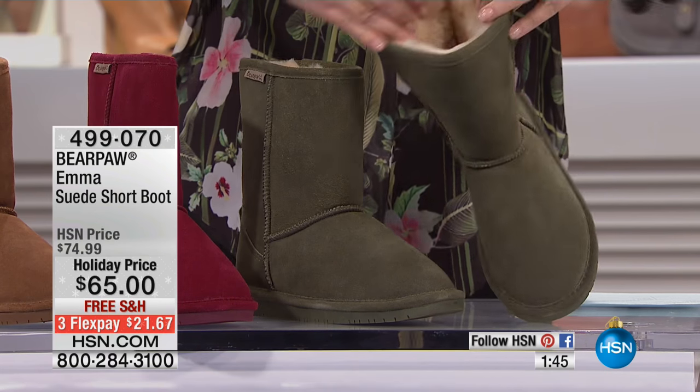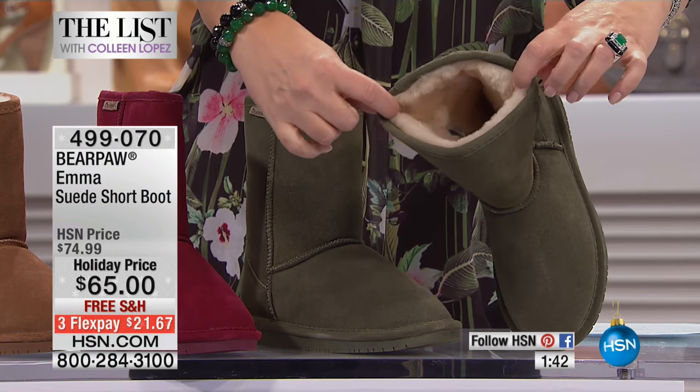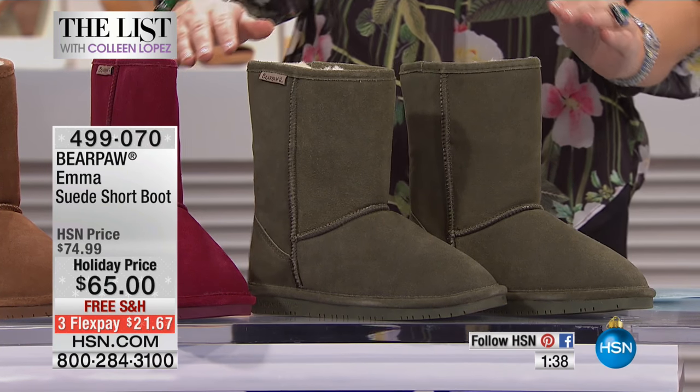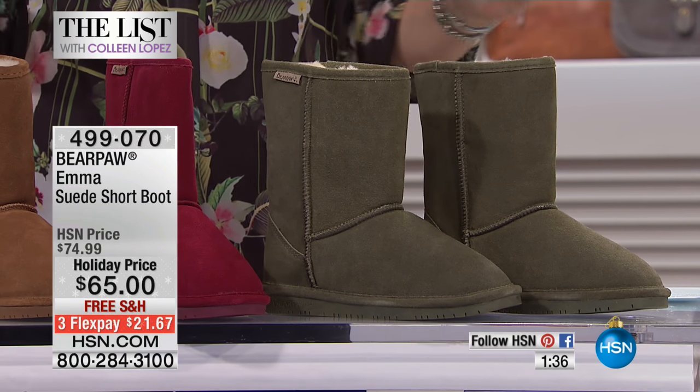And then you have the beautiful sheepskin and wool interior. They are warm. They are soft. They are adorable. And for $65 you cannot beat it.